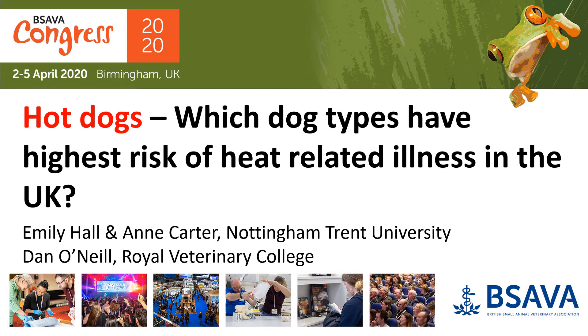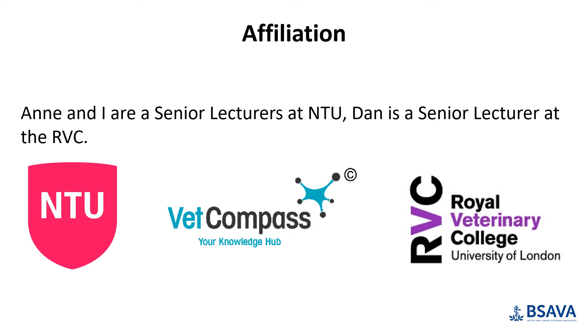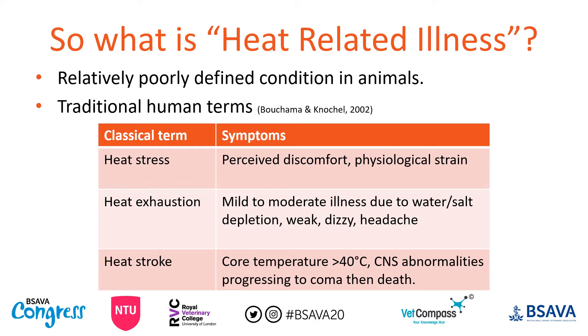Hot dogs: which dog types have the highest risk of heat-related illness in the UK? We have no conflict of interest to disclose, but this project was supported by a Dogs Trust Canine Welfare Grant. Anne and I both teach at Nottingham Trent and Dan is a senior lecturer at the RVC. We'd like to thank BSAVA for allowing us to share the preliminary findings from our hot dogs research project.